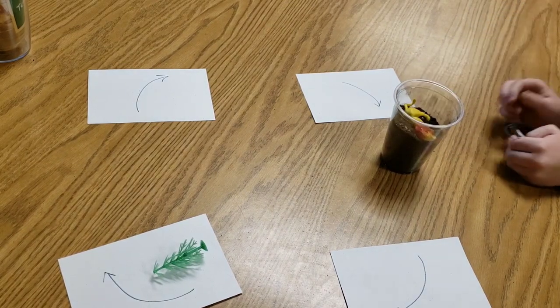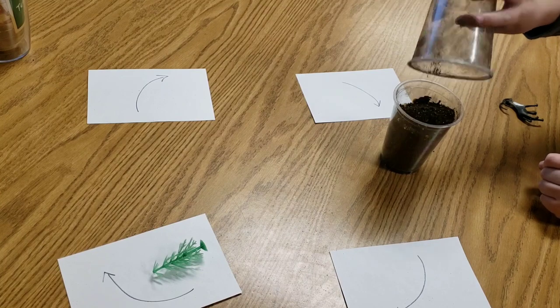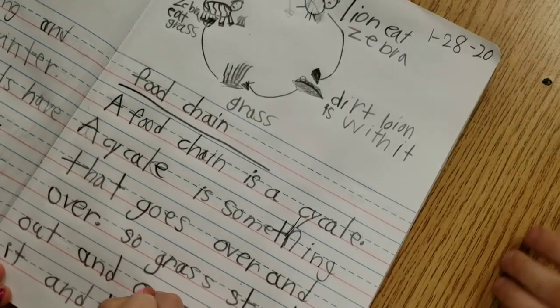We also discussed the effect of what would happen if an animal or plant were taken out of the food chain cycle. After creating our own food chain using figurines, students wrote about the cycle of the food chain.